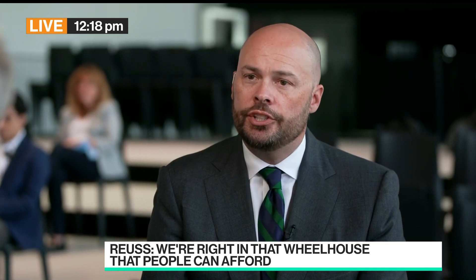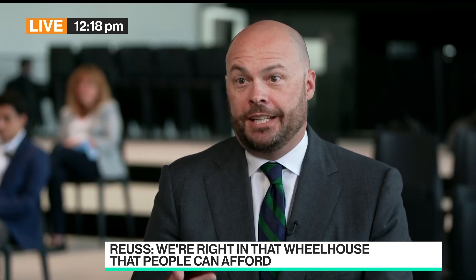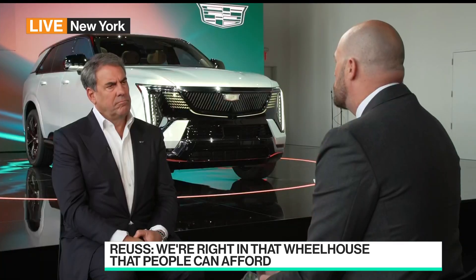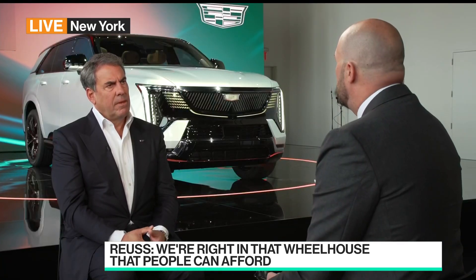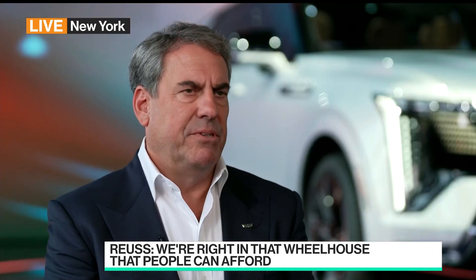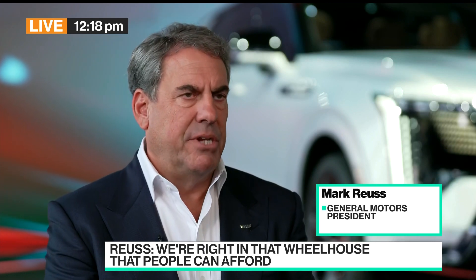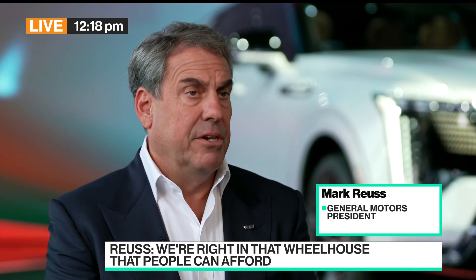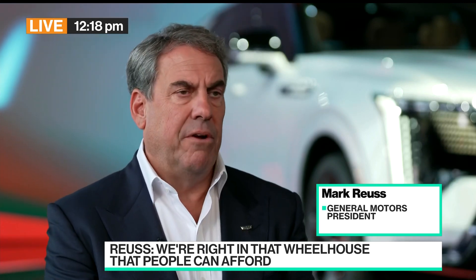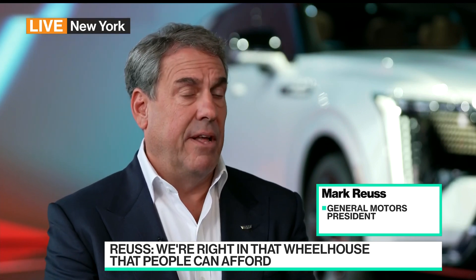I've got to ask about the negotiations with the UAW. Are you prepared to make an expensive investment in raising those costs? Their demands are pretty audacious. We are negotiating with our represented workforce in earnest, as we always do. We're there to make a good agreement, a fair agreement, an agreement that works for everybody — and that's all I have to say.